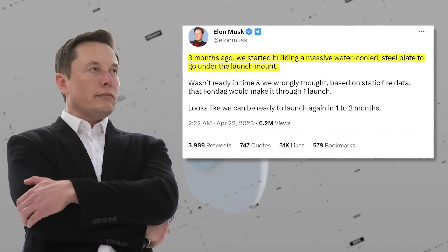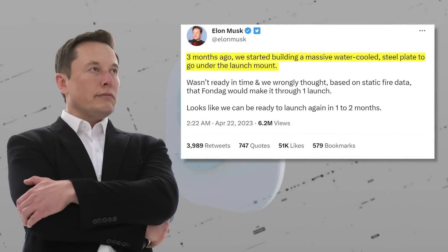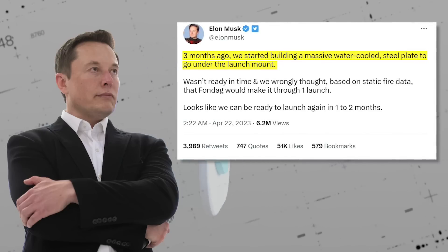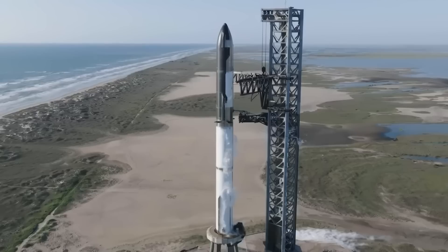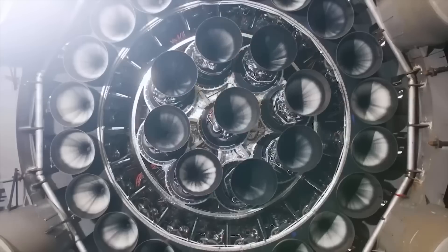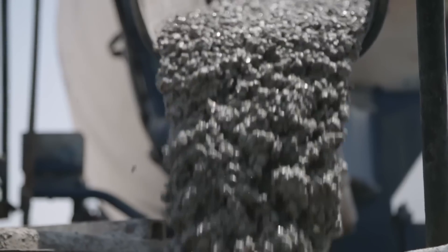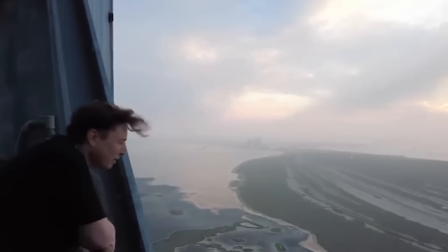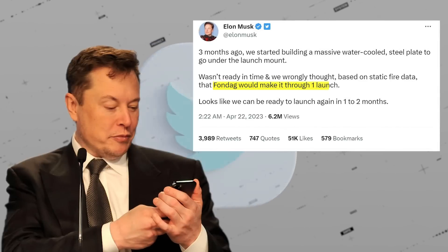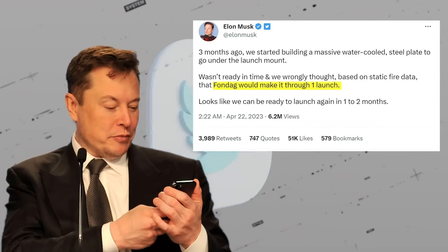In a recent tweet, Musk outlined the improvements that SpaceX will be making to the launch mount, including a massive water-cooled steel plate that will go under the mount. Apparently, the plate wasn't ready in time for the first launch, and they had underestimated the power of the engines, assuming the concrete they had used would hold up under the pressure. Elon revealed that there was a lot more going on behind the scenes. For starters, he mentioned a special type of concrete called Fondag.